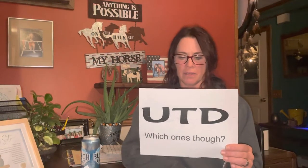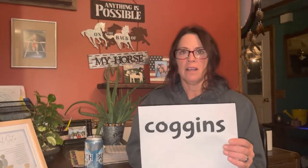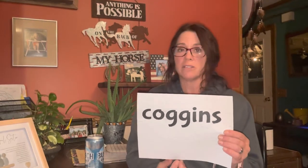UTD means the horse is up-to-date on vaccinations. My one suggestion is to find out what vaccinations are included, as that may come in handy down the line. Coggins: every horse needs to have a Coggins test once a year. It proves the horse is not a carrier of a viral disease transmitted by flies. You must have a Coggins to travel out of state, and most boarding facilities require it.